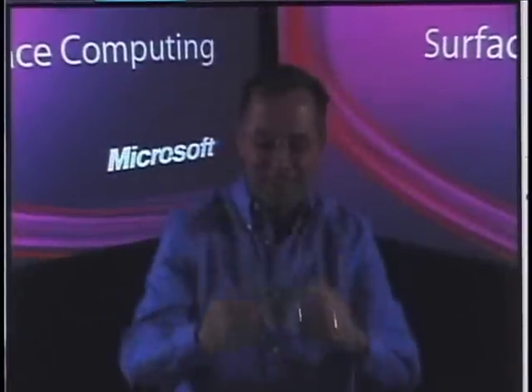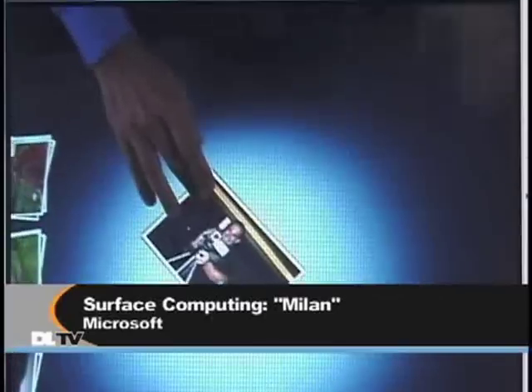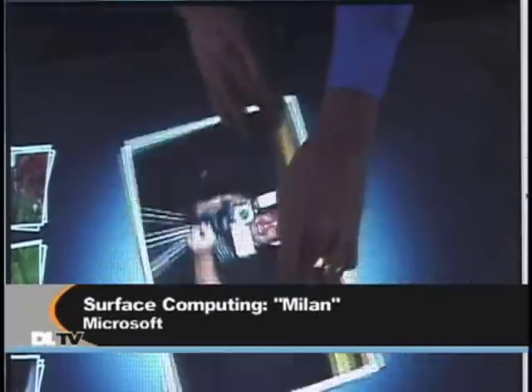Let's get a close-up on this video we've got running right here. We have one of their marketing people demoing the system. What you're looking at here, he's going to take a picture with his camera and set it down on this sort of coffee table PC monitor below him. What you're watching is it registers a device, looks for the Wi-Fi connection, accesses it, and downloads that picture on it.